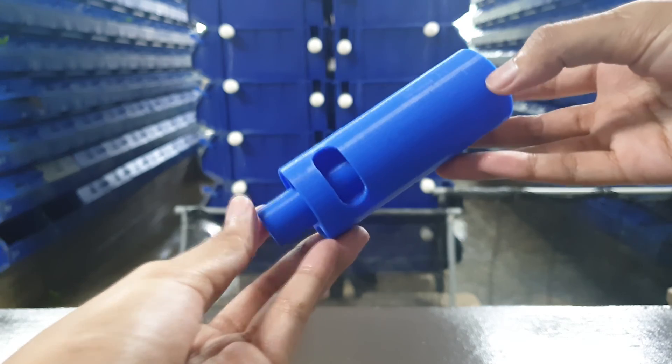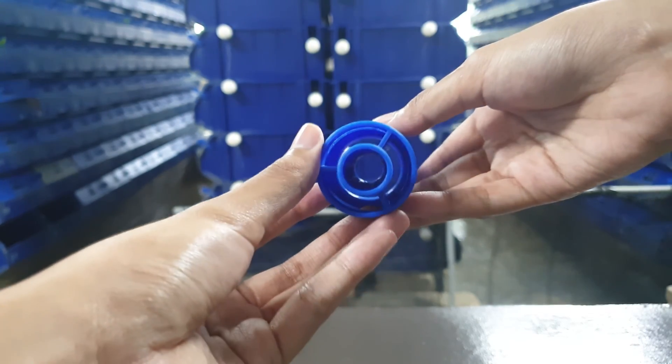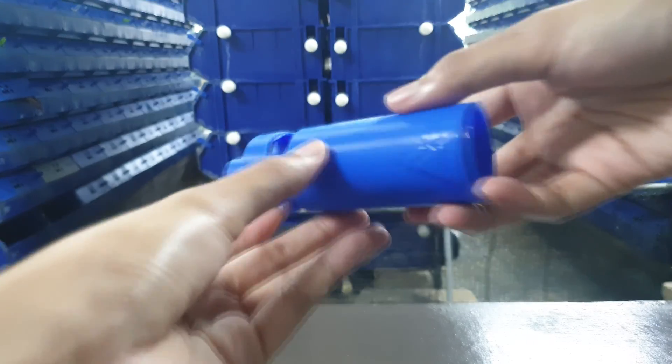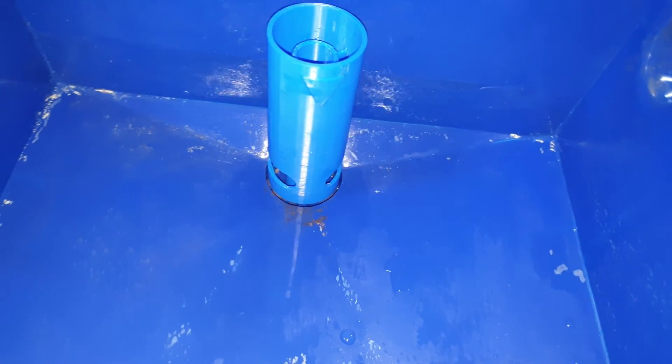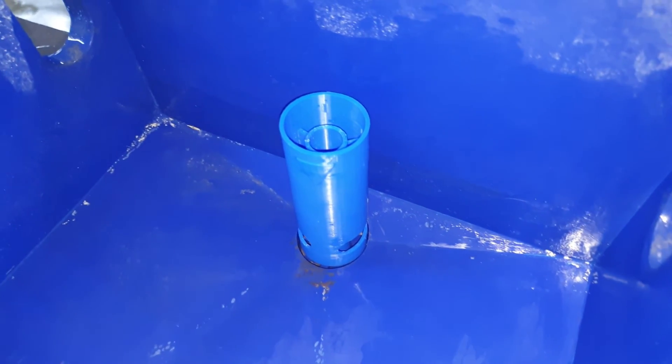Another interesting update this year is replacing some of the overflow tubes in the boxes with 3D printed parts sent to us from one of our suppliers. These overflow tubes are slightly different and facilitate the solid removal process inside the boxes, enabling us to reduce the amount of labor required, especially in the cleaning process.